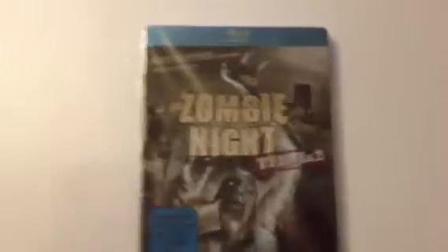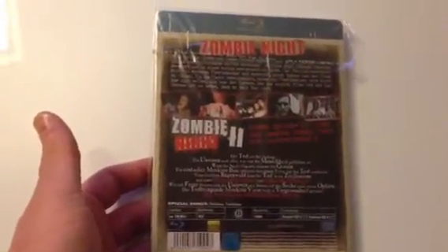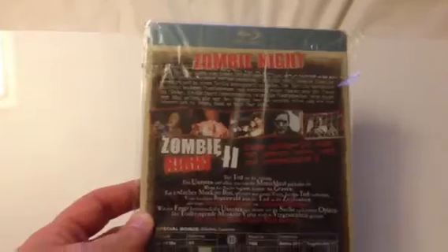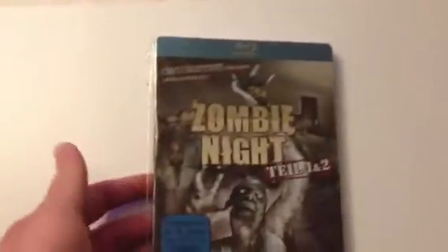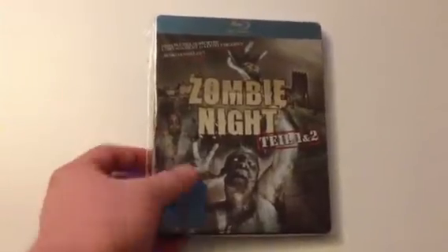Here's a blind buy off eBay — Zombie Night 1 and 2, a German Steelbook. Never seen them. They look like they were made on somebody's home video camera. But again, a bargain price — I won it for £2. It's a metal pack, I think they call it, not an actual Steelbook.